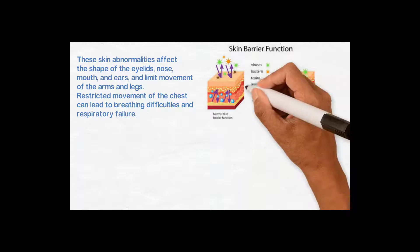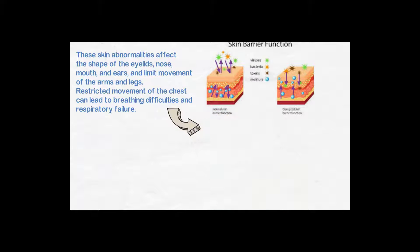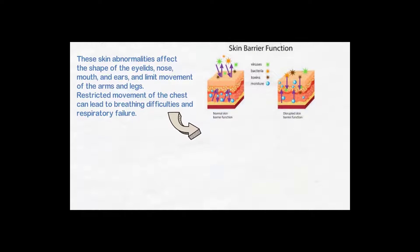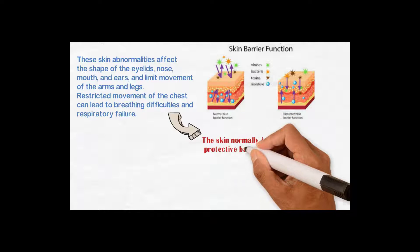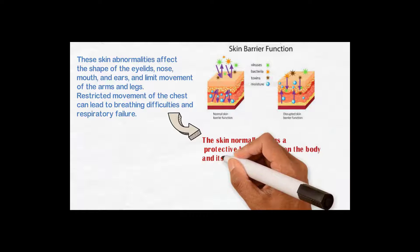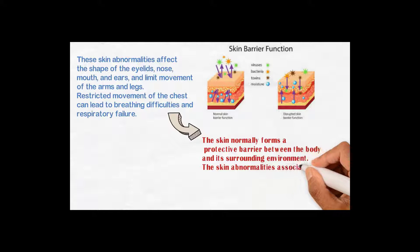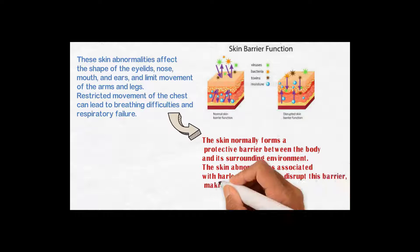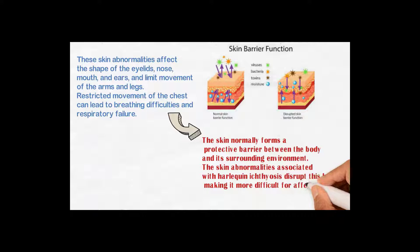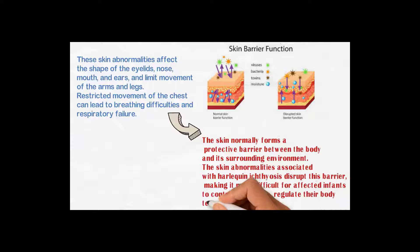In this picture the skin barrier function is affected or disrupted. When the skin barrier function is disrupted, it leads to various complications. The skin normally forms a protective barrier between the body and its surrounding environment. The skin abnormalities associated with Harlequin ichthyosis disrupt this barrier, making it more difficult for affected infants to control water loss, regulate their body temperature, and fight infections.